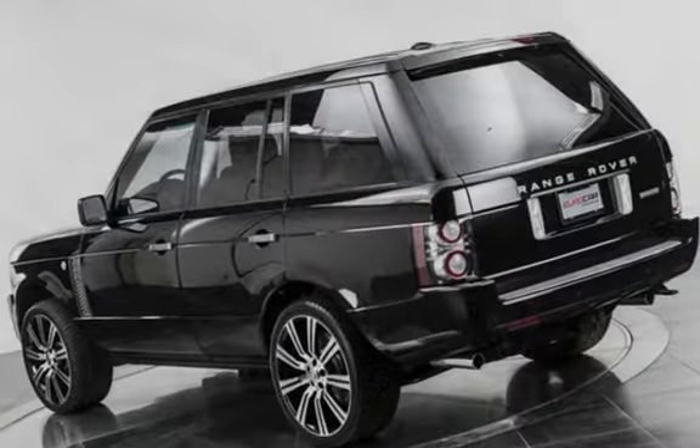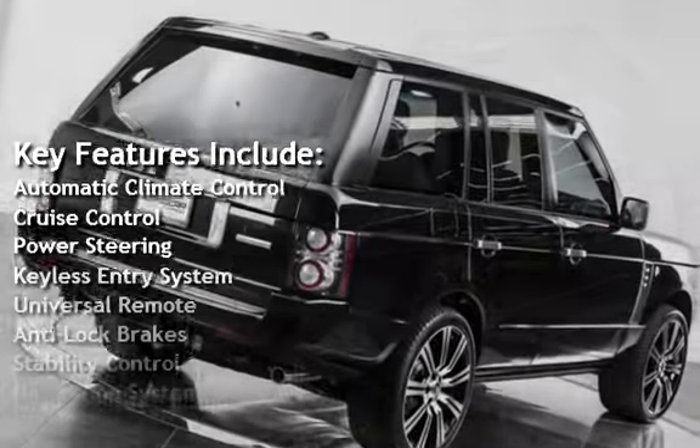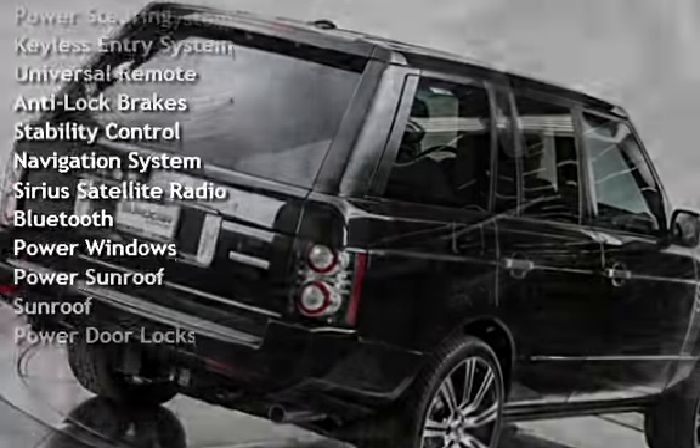Key features include automatic climate control, cruise control, power steering, keyless entry, universal remote, anti-lock brakes, and stability control.